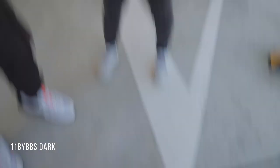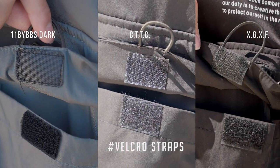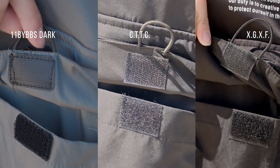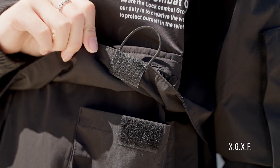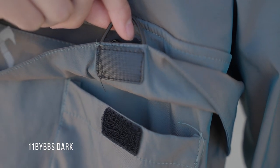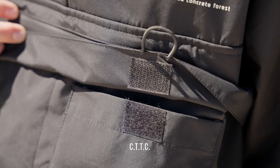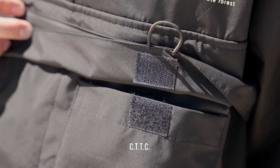11 by BBS Dark has the best velcro strap out of all three, followed by CTTC, and then XGXF. XGXF's velcro strap feels cheap. 11 by BBS Dark has its velcro straps cut rounded, showing more attention to detail, and CTTC's velcro strap quality sits somewhere in the middle.